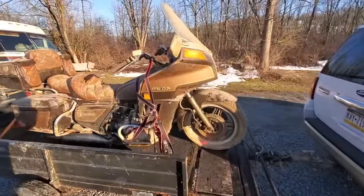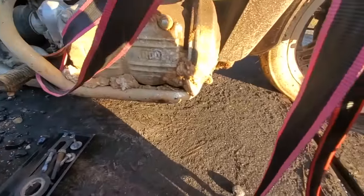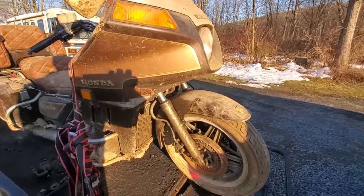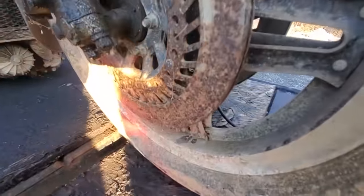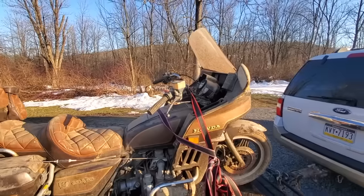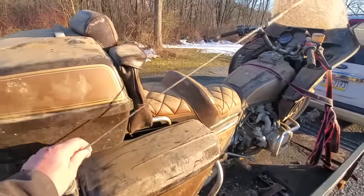Here she is — filthy dirty. It was actually laying on its side in the barn for a number of years. You can see there's mud packed up in there. Somebody along the line decided to try to stand her back up and did, but it's rough. The fork seals are leaking, look at that brake rotor. She's a goodie. Most people would probably say it's a parts bike, but I think we can save it. It brings back a lot of memories — first bike. Look at that antenna.